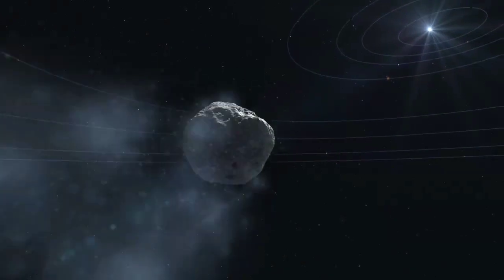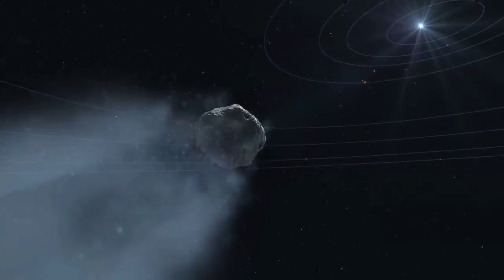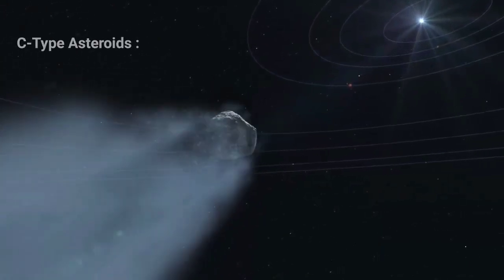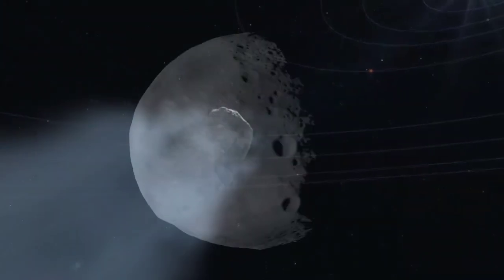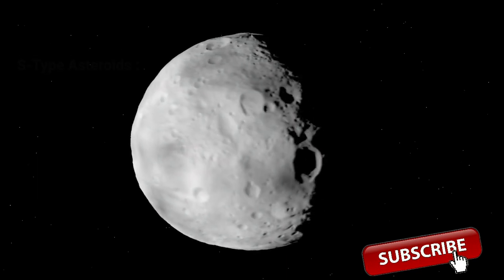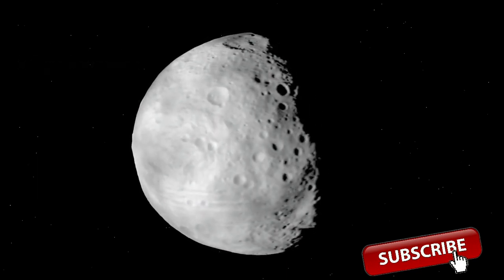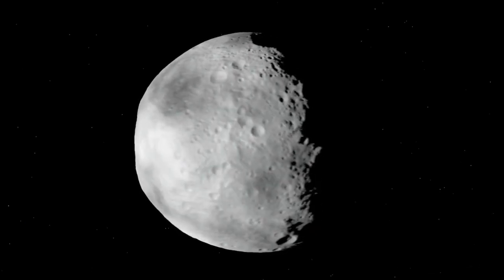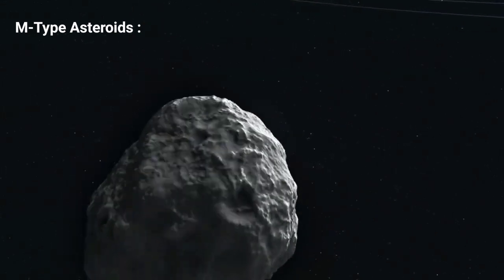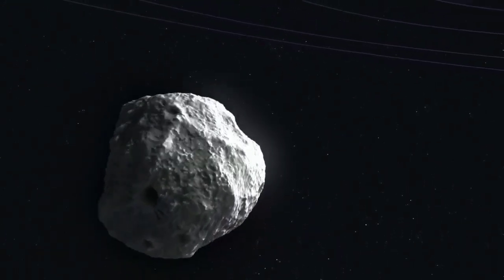Most asteroids fit into three categories. First, the C-type asteroids — these are rich in water and also have a lot of organic compounds such as carbon and phosphorus. Next, the S-type asteroids — these carry little water but contain numerous metals such as iron, cobalt, nickel, and other valuable metals such as gold and platinum. And lastly, the M-type asteroids — these are rare but contain 10 times more metals than the S-type asteroids.